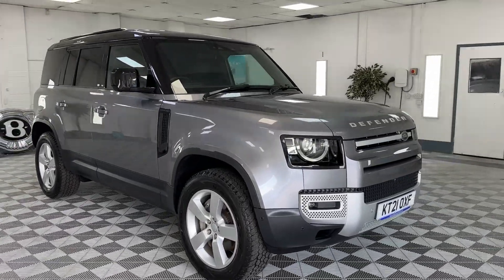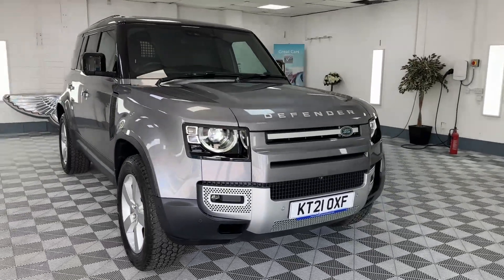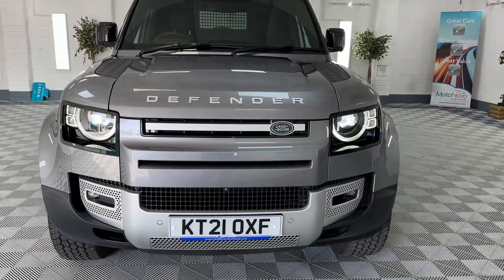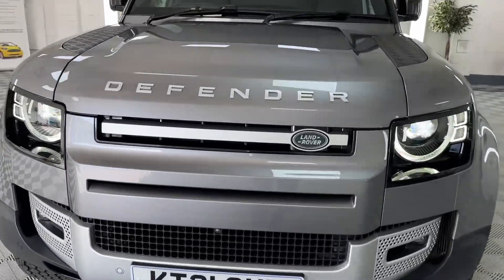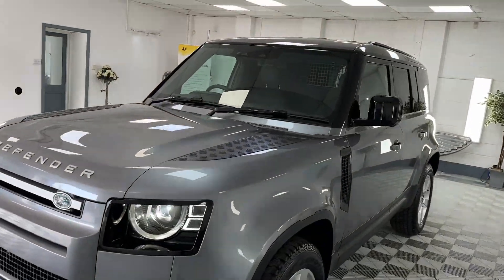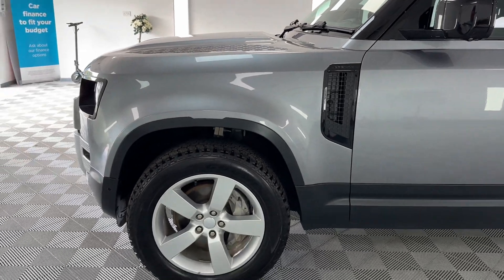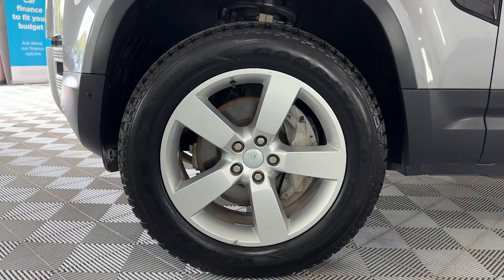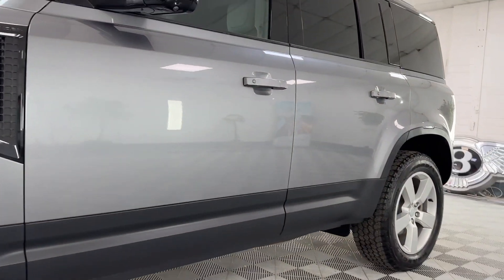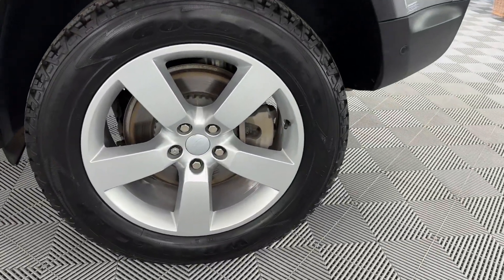Here we have a beautiful Land Rover Defender — this is the three-litre diesel HSE Commercial, finished in metallic grey. It's got great specification: Xenon LED headlights, 360 cameras, black checker plating, gloss black Defender vents, and five-spoke alloy wheels. The car is very, very clean — no dings or dents — and hasn't been used for work at all.